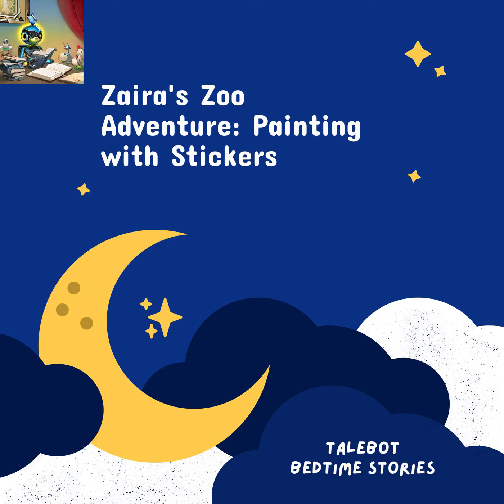Zyra reached deep into her imagination and began to paint. She placed a sticker of a gentle panda — her favorite animal — on the empty space. With her crayons, she added colors, patterns, and little details. The panda slowly came to life, wearing a mischievous smile on its face. Zyra was overjoyed with her creation. She had painted her very own zoo animal, a one-of-a-kind masterpiece.